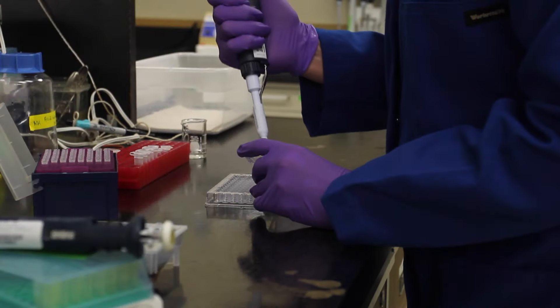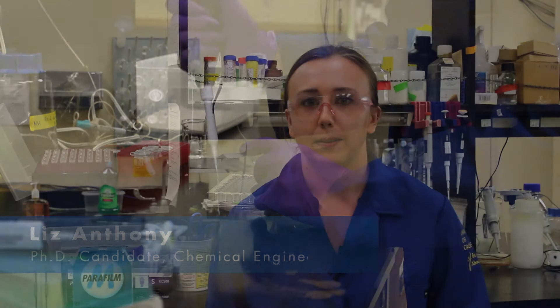I developed a strong interest in renewable technologies as well as biotechnology. At UC Davis, there's a wide variety of interdisciplinary projects that allowed me to pursue my interests in both.